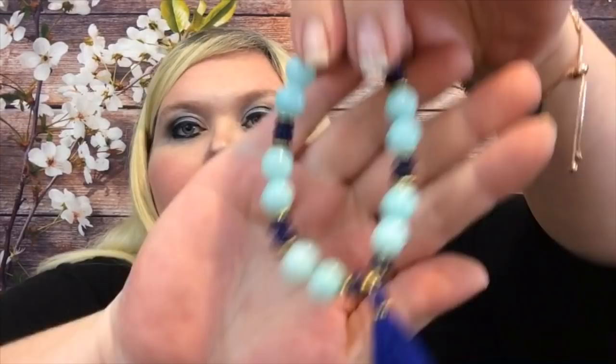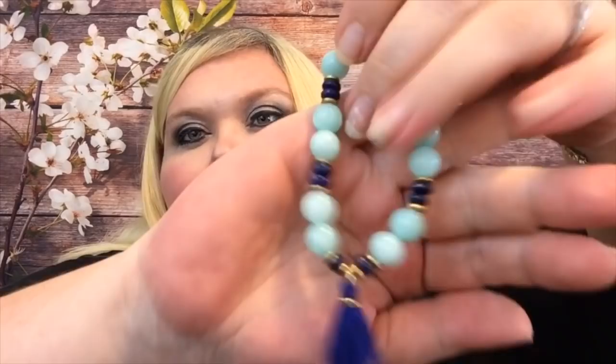We've also got a bracelet. This is really pretty — it would actually look really cute with those earrings. You can see it's got navy and then some other really pretty light bluish beads and then a little bit of a tassel. I like that it's just a slip-on. It's simple but fun, and you can tell the quality is really awesome because it's got some weight to it. The earrings did as well — not enough to weigh your ears down, but you can tell these are not cheap products.